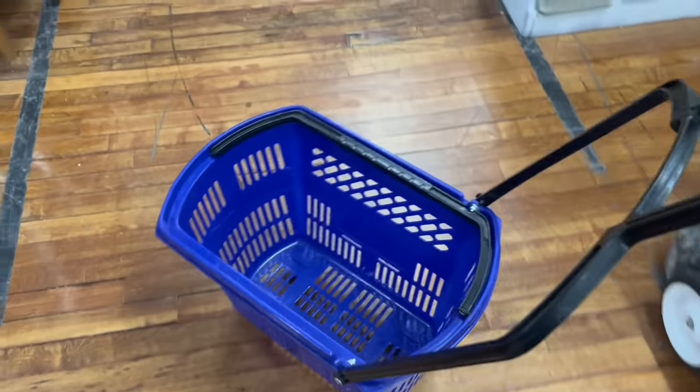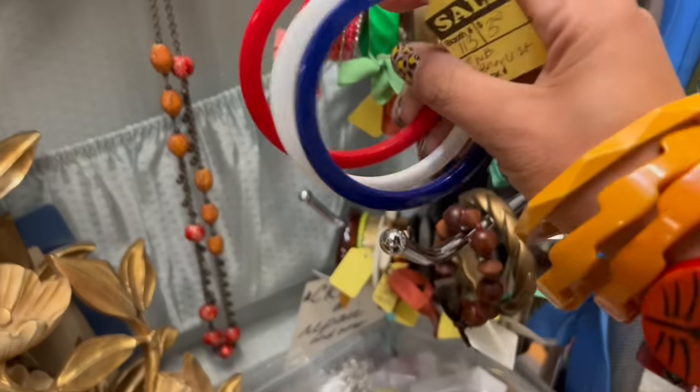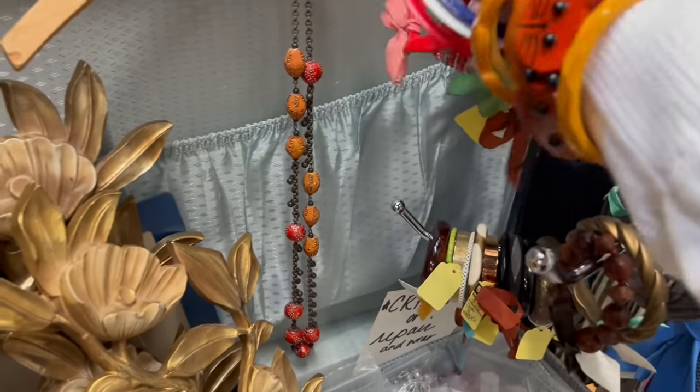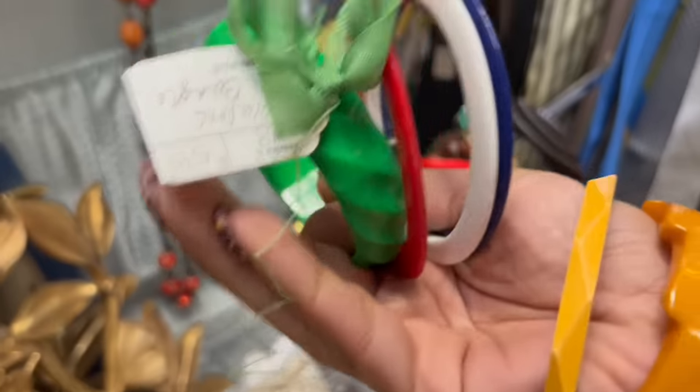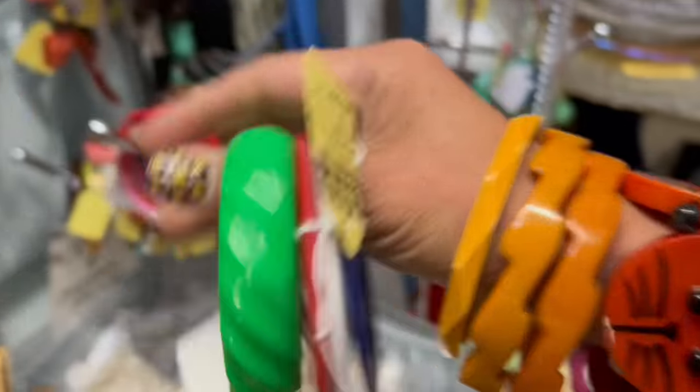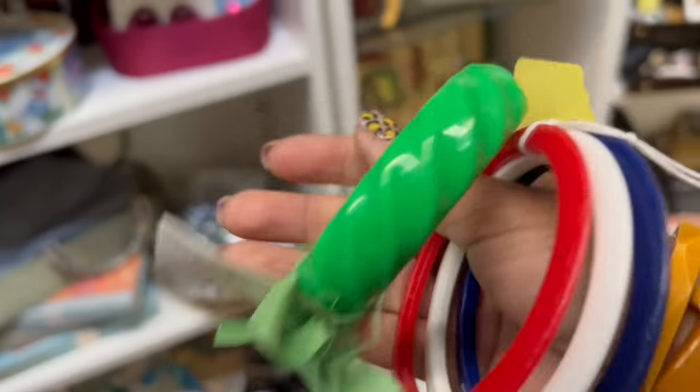I'm pretty pumped about these new baskets — they have wheels on them. Bangles, $3. And what about the green one? That is $5. I'll take it. I'm always pocketing the green one, so I pick them up whenever I see them.